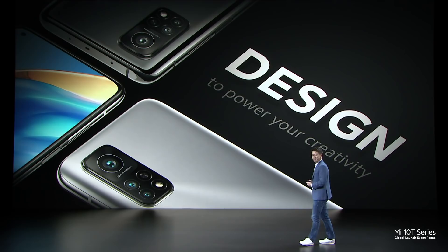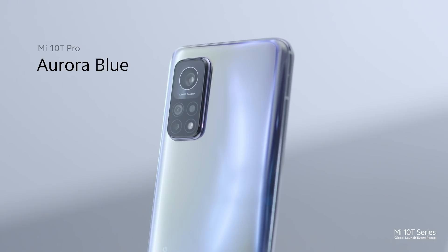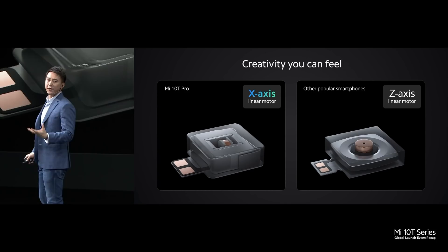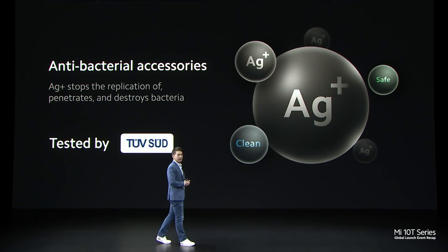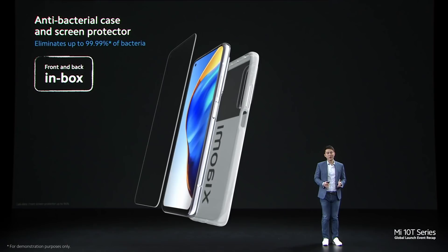Let's talk about design. My personal favourite colours are Lunar Silver, Cosmic Black, and the stylish Aurora Blue. We've extended the creative experience to feel as well, with an advanced X-axis linear motor, giving our flagship a sophisticated feel when typing and using your phone. Mi 10T Pro comes with antibacterial accessories included — we use a special material, silver ions, that's AG+. On the front, we've also pre-installed an antibacterial screen protector, saving you from purchasing and installing one yourself.